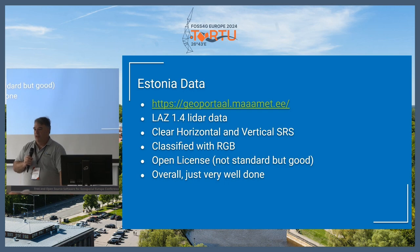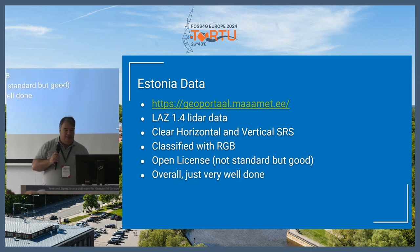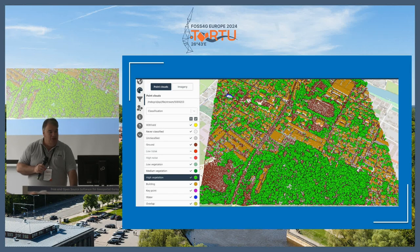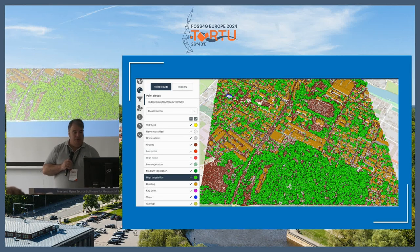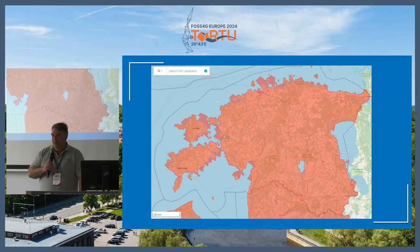The data used in this is all from the Estonian Data Portal, which is a really, really nice data portal, very complete. It's all LAS 1.4 data with nice horizontal and vertical SRS. There are some people in here that will definitely appreciate very well-defined vertical SRSs, since it's not that common. It's fully classified data — divided into the LiDAR classes, not secret data. It also has RGB data, so there's actual true color in the point clouds. It's got a good open license. They have coverage for the entire country, generally collected in two-year blocks, so it's a pretty good and complete dataset.